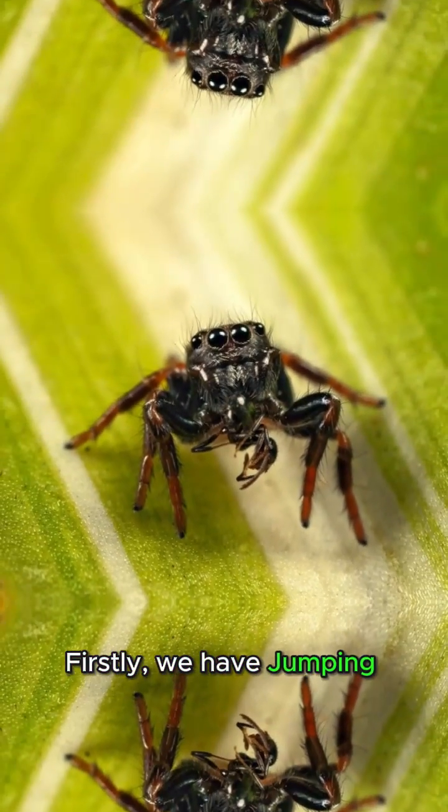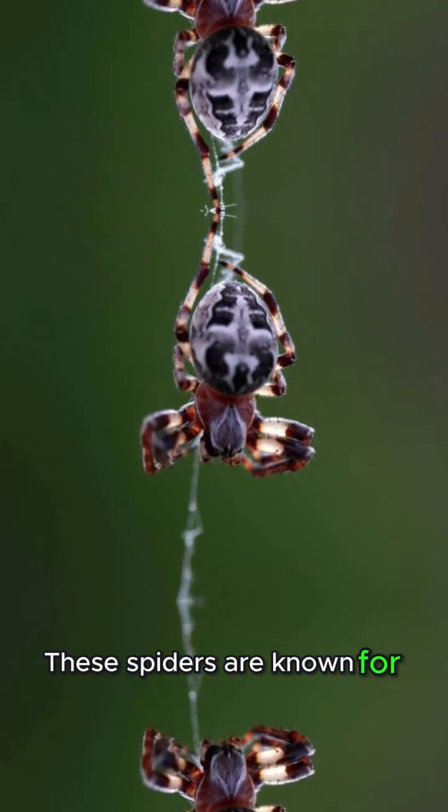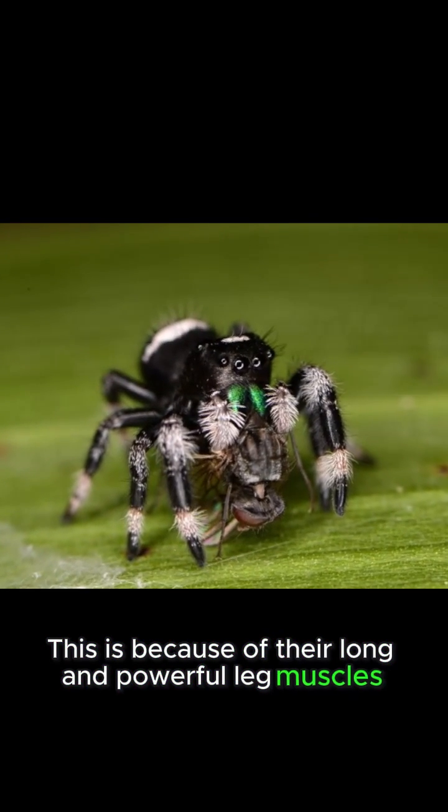Firstly, we have jumping spiders, also known as Salticidae. These spiders are known for their incredible ability to jump long distances. This is because of their long and powerful leg muscles, which they use to launch themselves into the air and then land back on the ground.